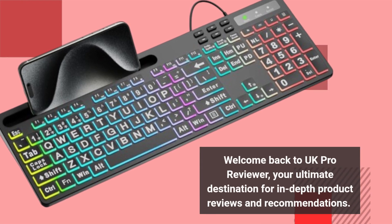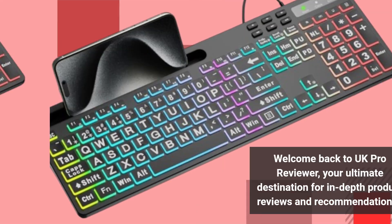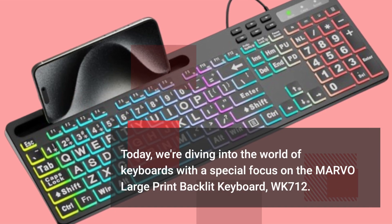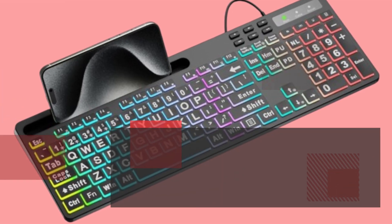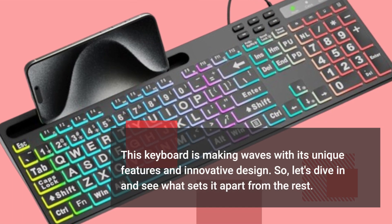Welcome back to UK Pro Reviewer, your ultimate destination for in-depth product reviews and recommendations. Today, we're diving into the world of keyboards with a special focus on the MARVO Large Print Backlit Keyboard, WK712. This keyboard is making waves with its unique features and innovative design, so let's dive in and see what sets it apart from the rest.